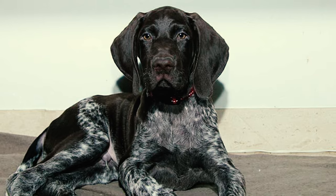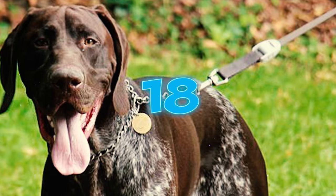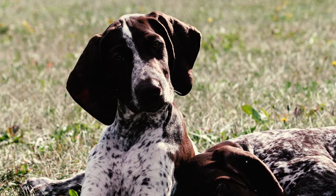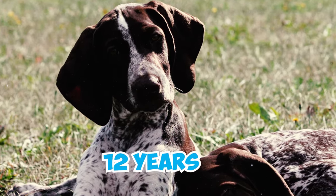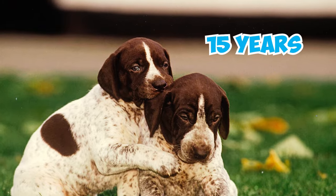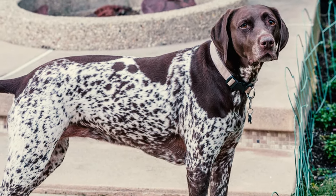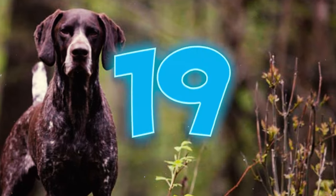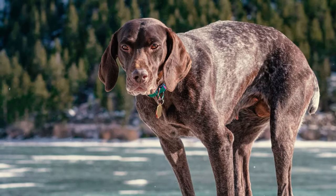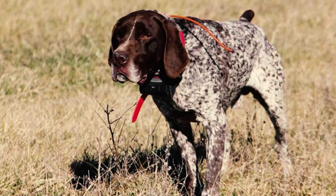Number seventeen: this breed is known for its robust health and athleticism, which contributes to a relatively long life expectancy typically falling within the range of 12 to 14 years. Number eighteen: a United Kennel Club survey found that the median lifespan of German Shorthaired Pointers is typically 12 years. Remarkably, approximately one in eight of these dogs lives beyond 15 years, with the longest-living German Shorthaired Pointer reaching an impressive age of 17 years.